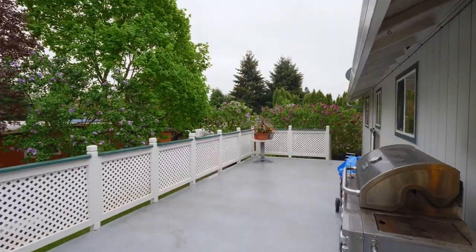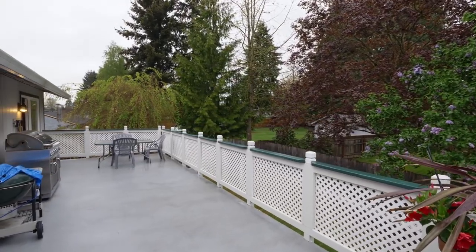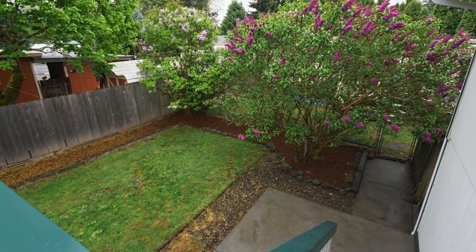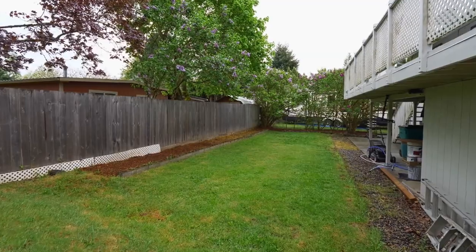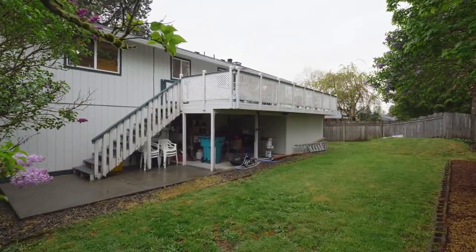Enjoy barbecues or family gatherings on the expansive deck. Plus you'll find a covered patio with a heated shed for storage, a private fenced yard, a newer roof and gutters, and room for your RV.